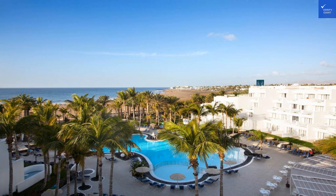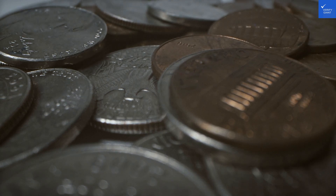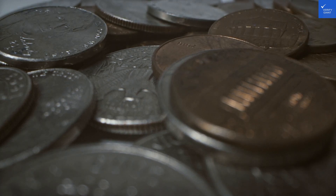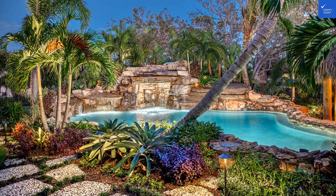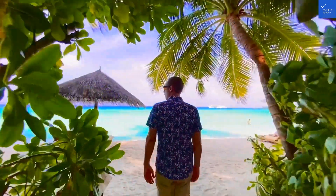As for recreational facilities, you won't be bored here. Participate in organized activities, or take a stroll to explore the lively nearby area filled with restaurants, shops, and bars. Puerto del Carmen is known for its vibrant nightlife, so whether you're a couple looking for a romantic dinner or a group of friends eager to hit the dance floor, there's something for everyone.